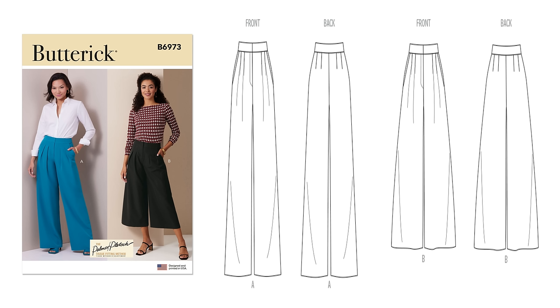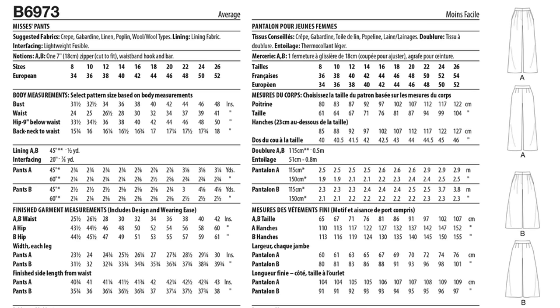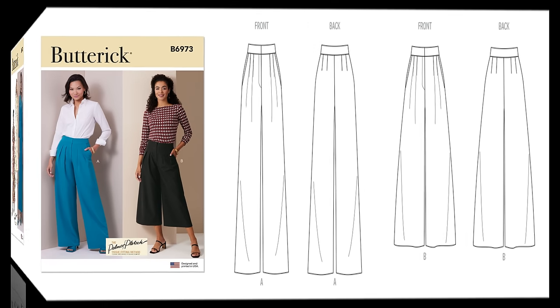Personally, I'd go for view A — the wide leg pants. I like the crop pants too but for an office environment I'd do the long pants instead. In terms of fabric you'll want wool, gabardine, linen, crepe, poplin, or twill. Once again, this is Butterick 6973.